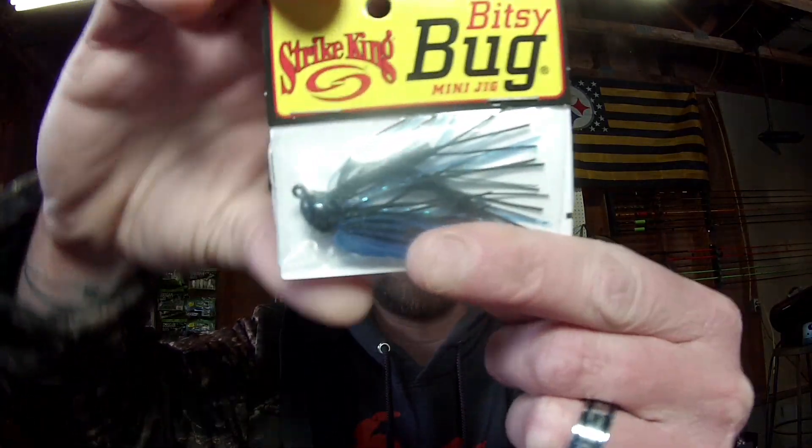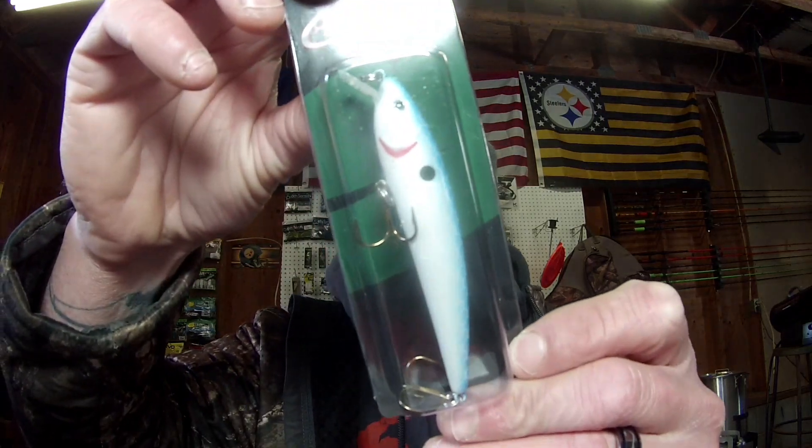We've got the Strike King Bitsy Bug Mini Jig, finesse jig, black and blue. Cotton Cordell Jerk Bait — that is a Pearl Blue. And the Road Inns Fishing Magnet.